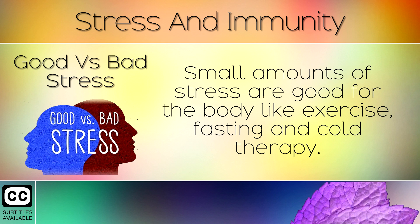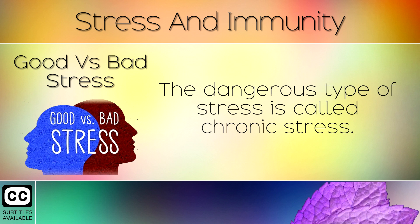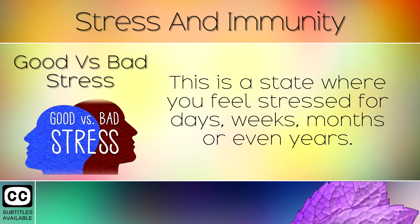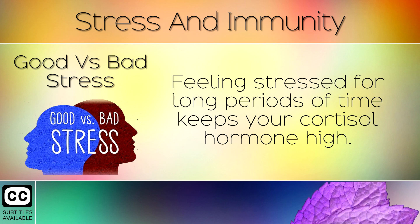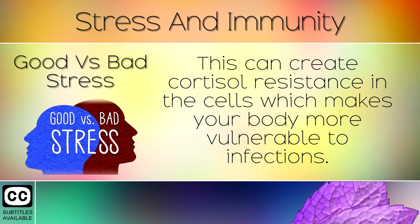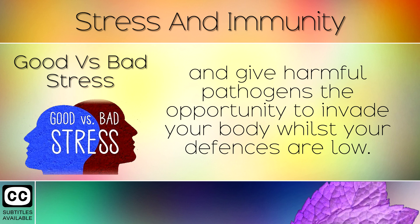3. Good vs Bad Stress. Small amounts of stress are good for the body, like exercise, fasting and cold therapy. This type of stress can cause positive changes to your health. The dangerous type of stress is called chronic stress — a state where you feel stressed for days, weeks, months or even years. The body becomes locked into the fight or flight state which weakens your immune system. Feeling stressed for long periods keeps cortisol high, which can create cortisol resistance in the cells, making your body more vulnerable to infections. Long periods of stress suppress the immune system and give harmful pathogens the opportunity to invade your body whilst your defenses are low.